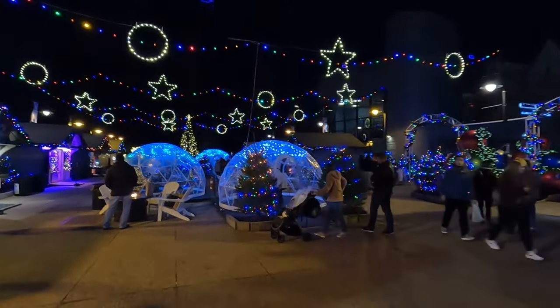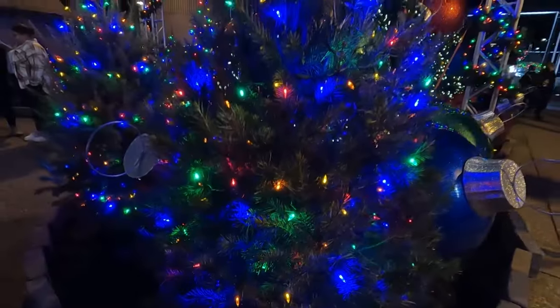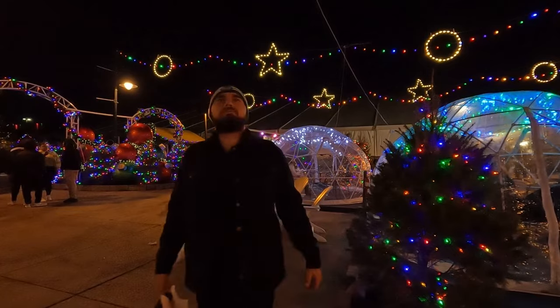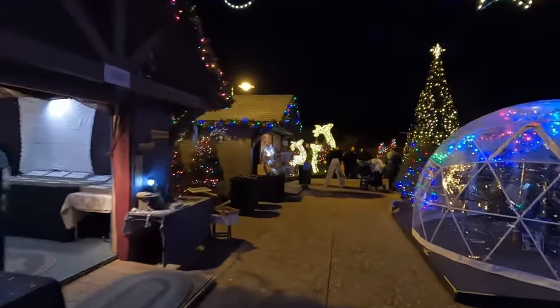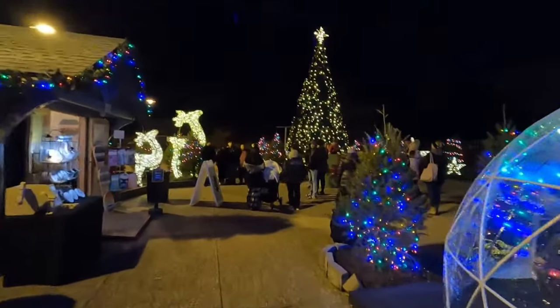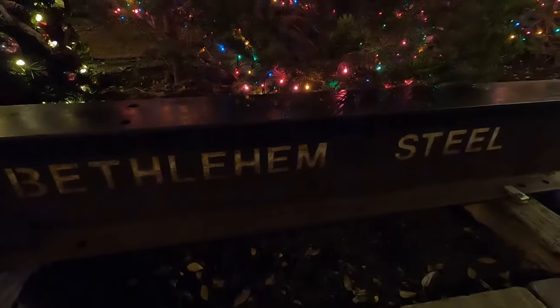As you step outside, you will be immersed in a truly spectacular winter wonderland. Amazing lights, igloos, fires, and more pop-up merchandise await you all under a dramatically beautiful Christmas tree. This is the perfect place to warm up next to the fire and take some photos — or cool down if you had one too many spiked hot cocos from the bar inside.